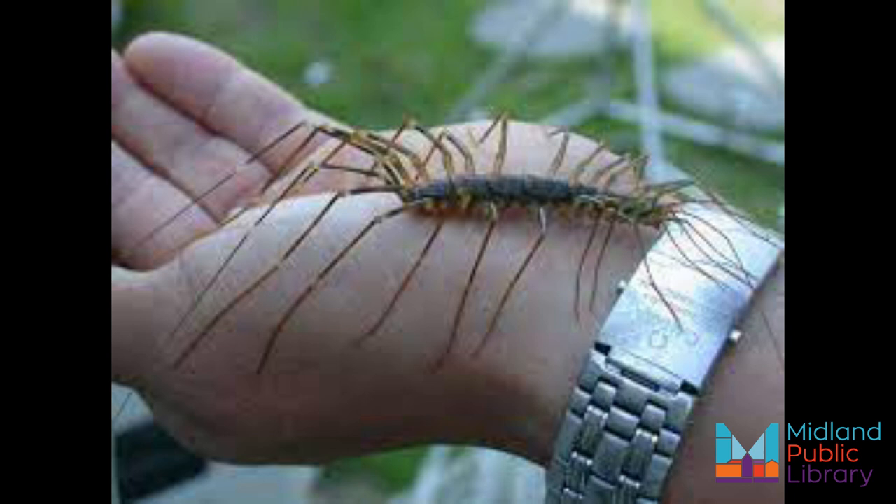They're commonly known as the house centipede. The first thing you need to do is relax. The only way the house centipede is dangerous is if you happen to be another insect, such as a bed bug, a cockroach, a spider, a termite, a silverfish, or another pest. In fact, what you have there is a tiny exterminator that can help get rid of other pests.